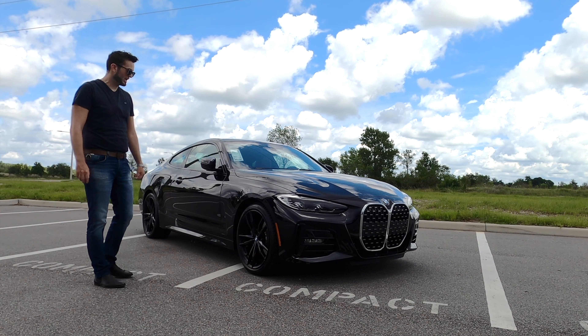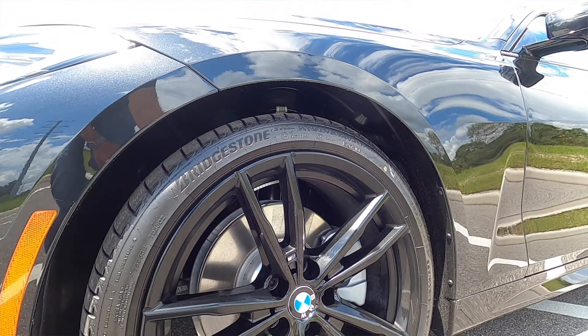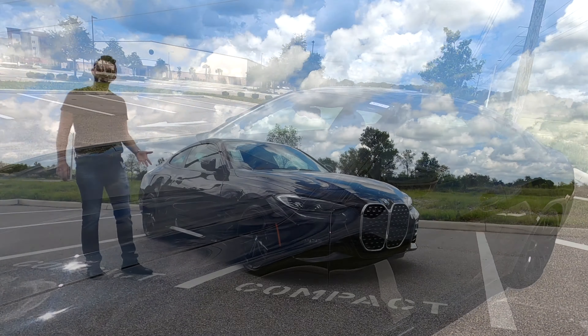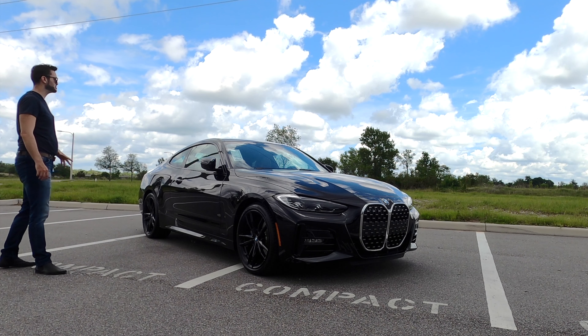With the M Sport package, we have these 19 inch multi-spoke gloss black alloy wheels. Because we do not have the M Sport Pro package, we don't get the upgraded brakes — no four pistons in the front, no painted brake calipers — but we do have the M Sport suspension.